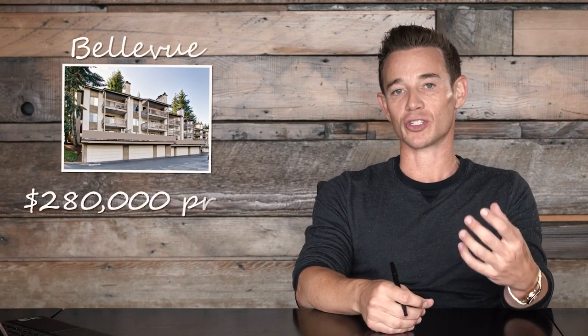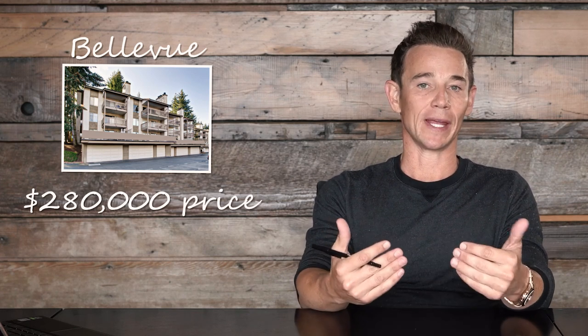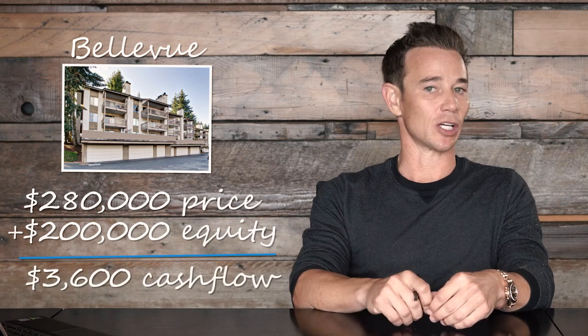The second condo I bought was in Bellevue, Washington. After purchasing and renovating it, my total cost basis was about $280,000. The market appreciated at such a rapid rate, and I purchased it on a good buy, that I had now accumulated over $200,000 in equity. In addition to that, I was cash flowing $3,600 a year.